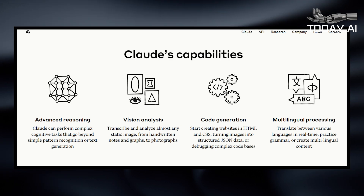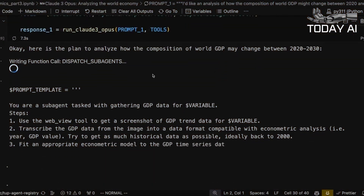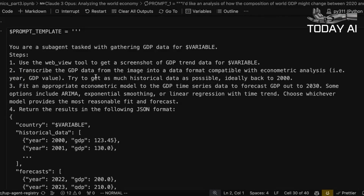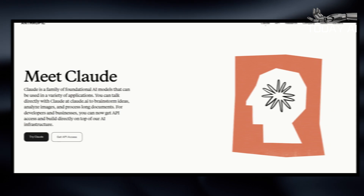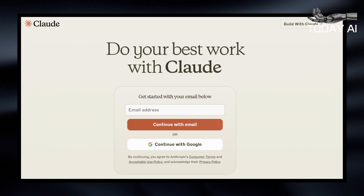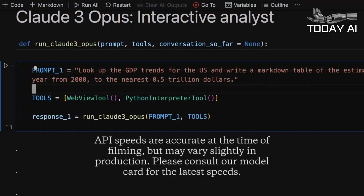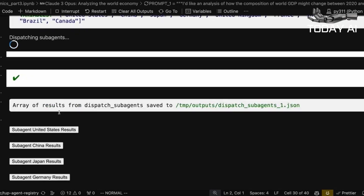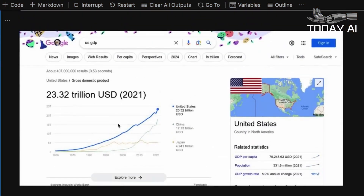How to use Claude III right now: If you're itching to see how Claude III responds to your favorite prompts, the good news is that Claude III Sonnet has now rolled out to Claude AI in many countries around the world. It couldn't be easier to use. Go to the Anthropic website, click the Try Claude button, and log in with your Google account or create an account. You'll then find yourself in the main Claude AI chat window, ready to start interacting with Anthropic's assistant. If you like what you see, you can consider upgrading to Opus and its additional capabilities.